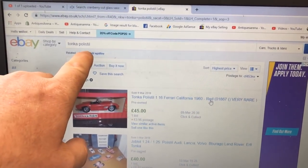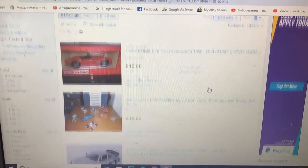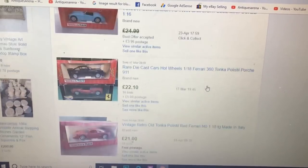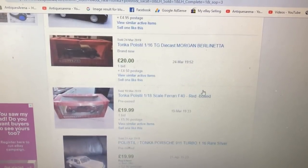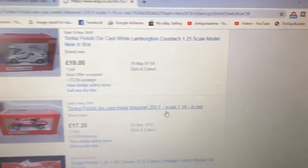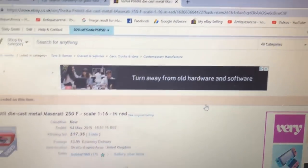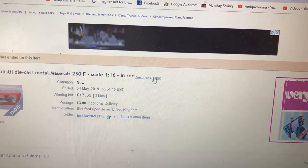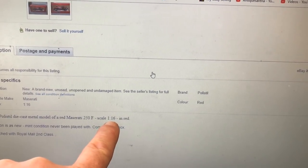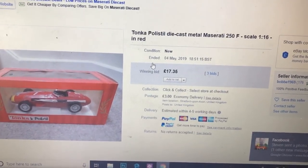I've typed in 'Tonka Polistil' and these are the options that came up in sold listings. The exact one is here — it's actually not a million miles from what I was thinking. Theirs is boxed and listed as 1:6 scale, but mine is 1:16, so mine is bigger. Wait — actually theirs says 1:16 as well, so it's the exact same car, and they are £17 plus postage. So in the shop, 20 quid — somebody will buy it. Happy days. That'll be alright for 3 quid.